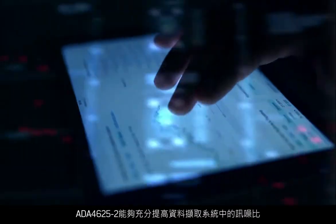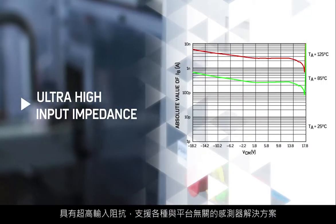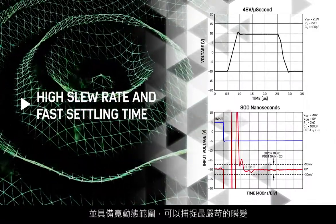The ADA4625-2 maximizes signal-to-noise in data acquisition systems. Its ultra-high input impedance enables a broad range of sensor-agnostic platform solutions, and its wide dynamic range captures the most demanding transients.